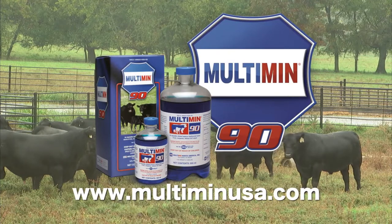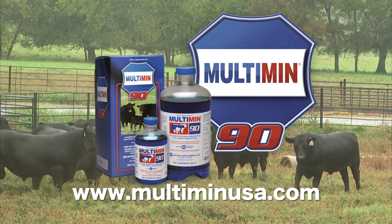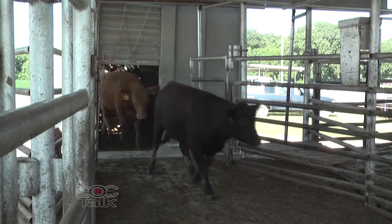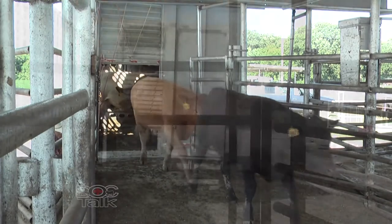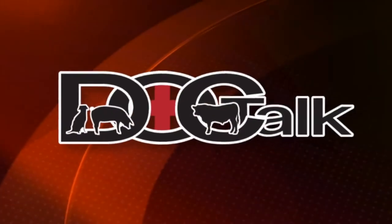DocTalk is brought to you by Multimin USA, manufacturers of Multimin 90, SureTrace mineral supplementation by timed injection. Hi there folks, I'm Dr. Dan Thompson and I'm pleased that you joined us this morning on DocTalk. We're going to be talking about transporting cattle, everything from loading and unloading to things that could happen during the transport period.